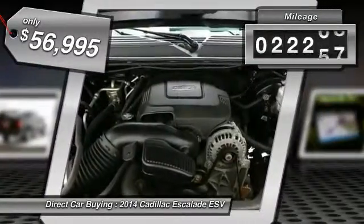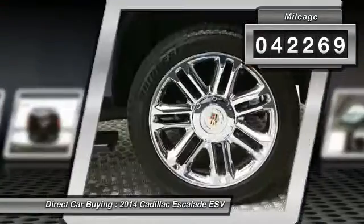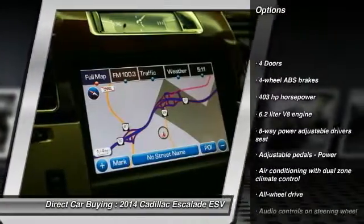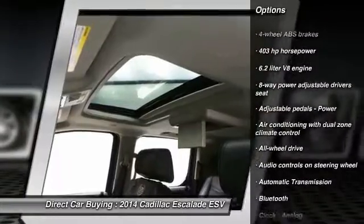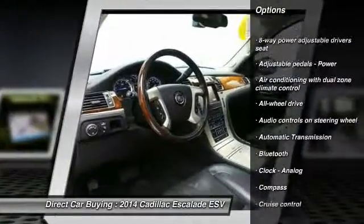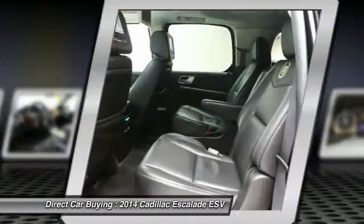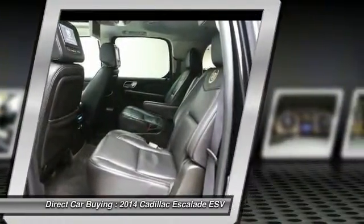This vehicle has less than 45,000 miles. Here are some of this vehicle's great options: remote engine start, navigation system, traction control, all-wheel drive, Bluetooth, automatic transmission, cruise control, fog lamps, compass, and heated driver's seat.